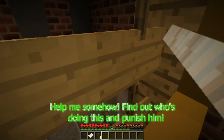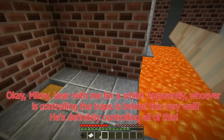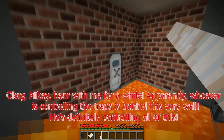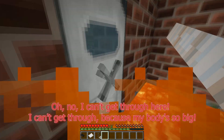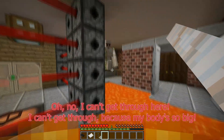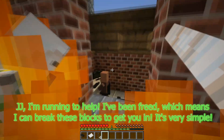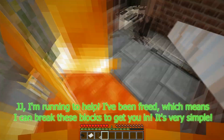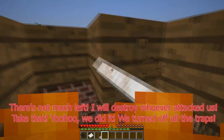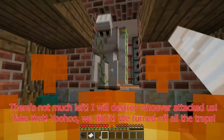Find out who's doing this and punish him. Apparently, whoever is controlling the traps is behind this very wall — he's definitely controlling all of this. Oh no, I can't get through because my body's so big. JJ, I'm running to help — I've been freed, which means I can break these blocks to get you in. It's very simple. I will destroy whoever attacked us. Take that! Yoo-hoo, we did it — we turned off all the traps!